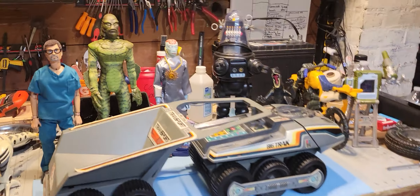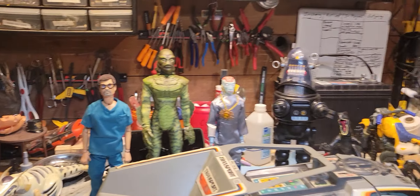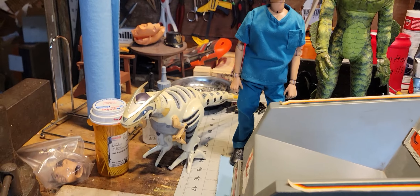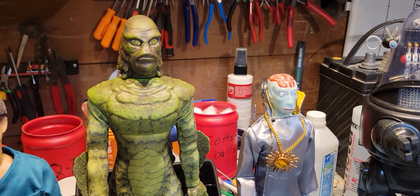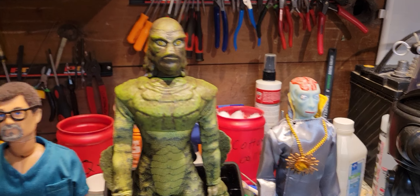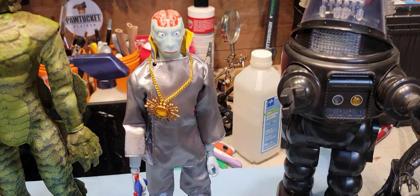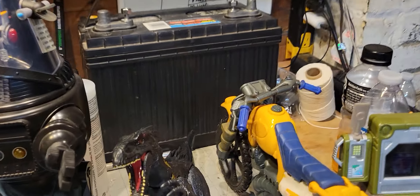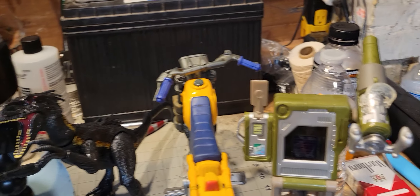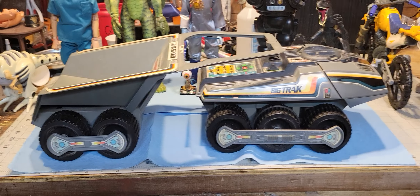Here are the toys in question with my mini-me in the field for scale. We have Roboraptor, Mego's 14-inch Creature from the Black Lagoon, Playing Mantis' reproduction of the Captain Action nemesis Dr. Evil, Robby the Robot, Indoraptor, Max Steel's N-Tech motorcycle and Missile Launcher, and a vintage working Big Track.